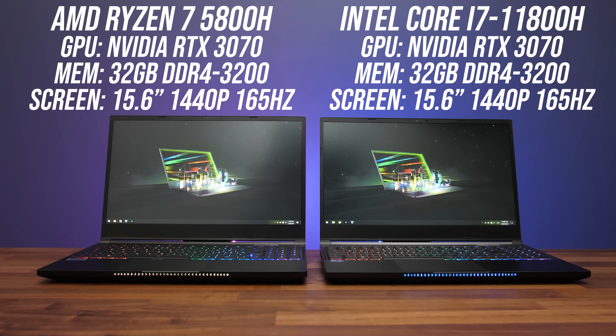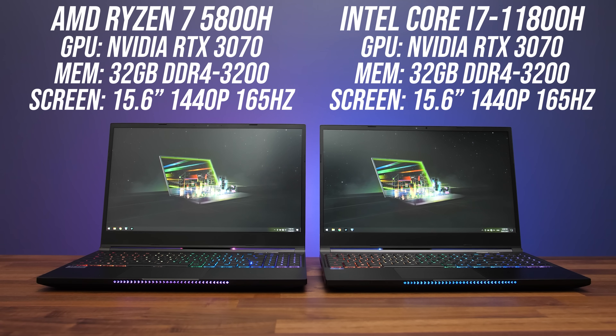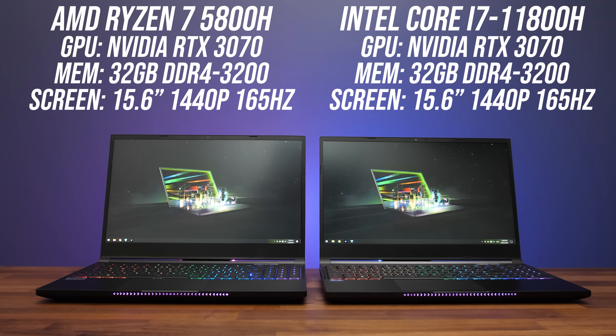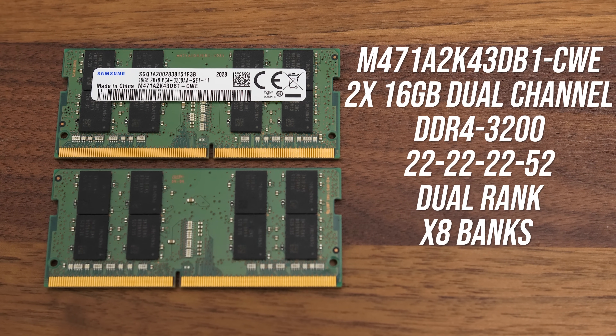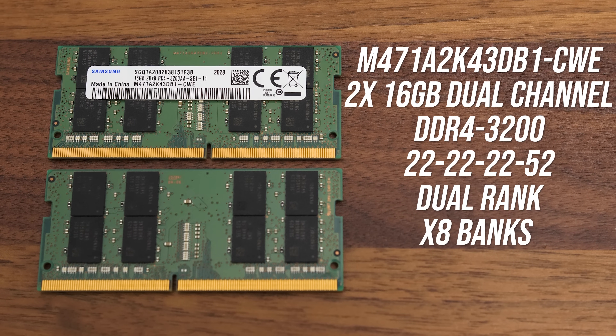The two laptops I'm testing with are the XMG Neo 15, the same Tongfang chassis as the Eluktronics Mech 15 G3. Both laptops have full-powered Nvidia RTX 3070 graphics inside, both have a MUX switch, they've got the same 1440p screen, and I've even tested the exact same physical memory sticks in both — 32 gigs of DDR4-3200 CL22 dual-rank memory in dual channel.